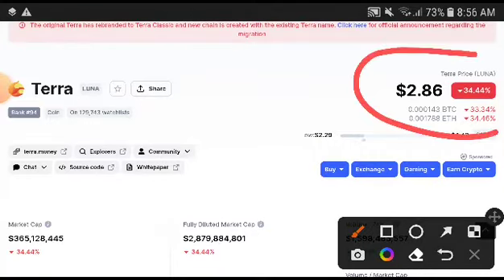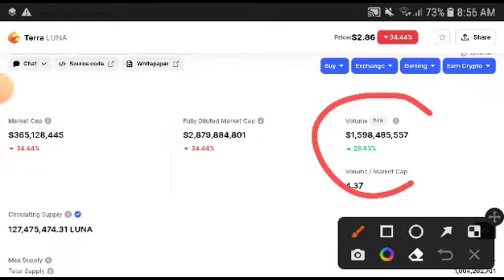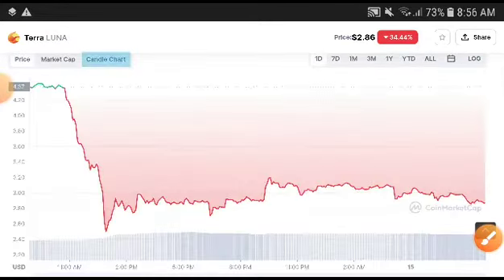This time, as you can see here, the Terra Luna price was decreasing. You can see here 34% — what a big change in the price. You can see a very bad crash down; $2.86 to $3 was the current price. And this time if we look at the volume, the volume was increasing.